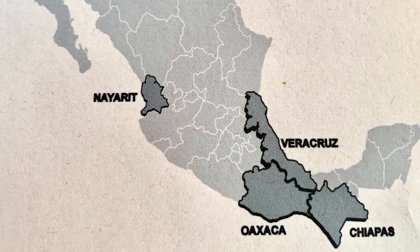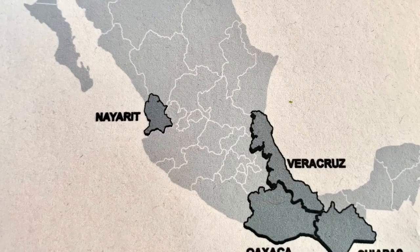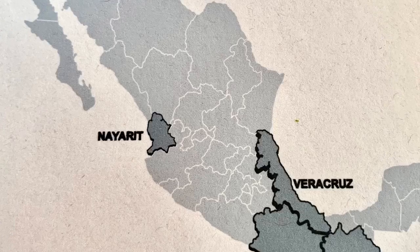Another thing you'll find on Fifth Avenue is coffee. If you're a coffee lover coming to Mexico, you're in luck, because three states have excellent coffee you're probably familiar with at home: Oaxaca, Veracruz, and Chiapas. The state of Nayarit also has great coffee but is a smaller producer than those three.